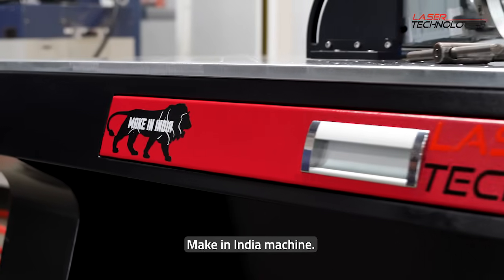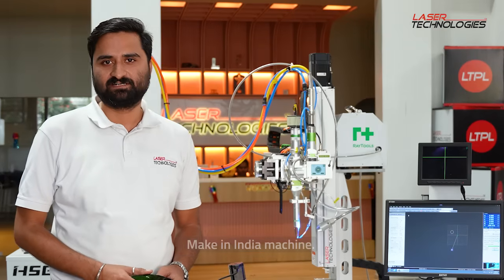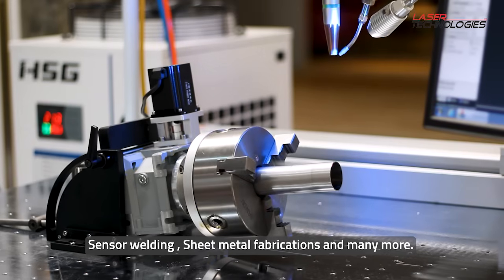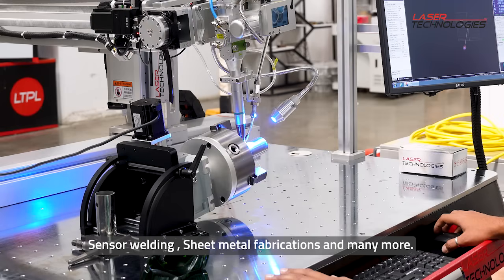This is a 100% Make in India machine and it is suitable for various industries like aerospace, defense, medical, kitchen equipment, electronic industry where you have various sensor welding, plus sheet metal industry and various 3D jobs as well.